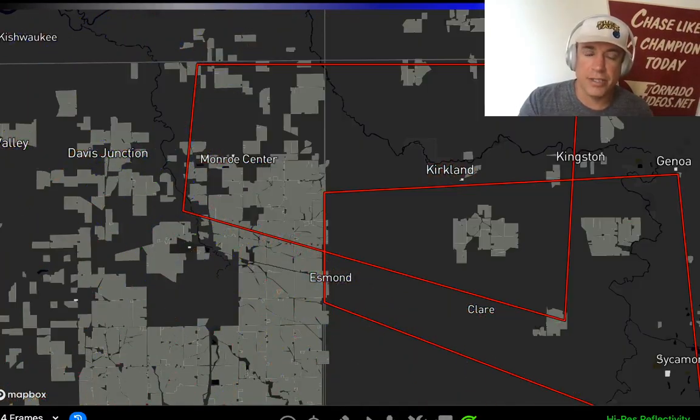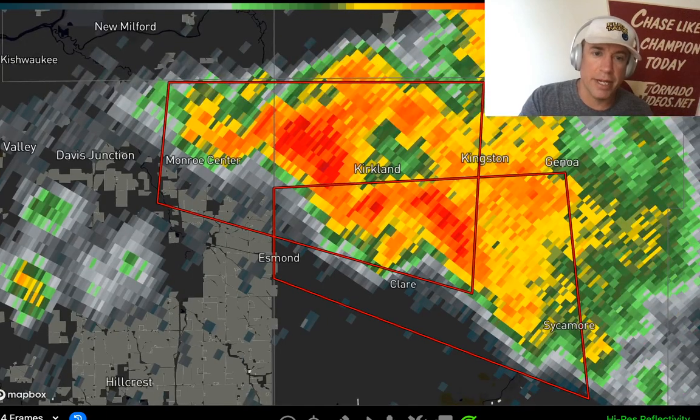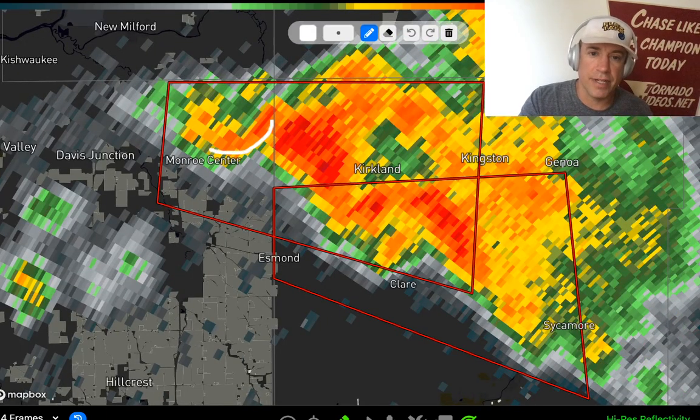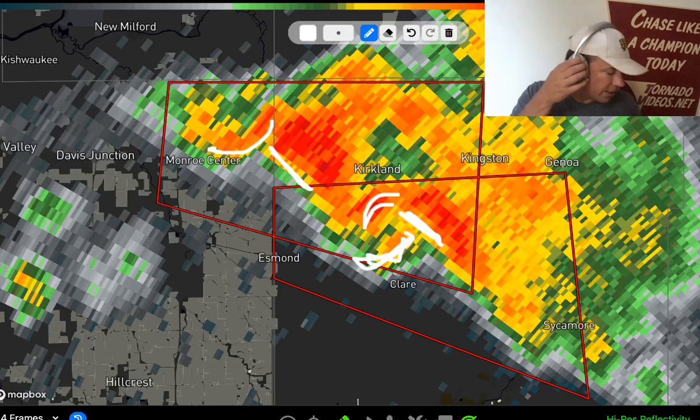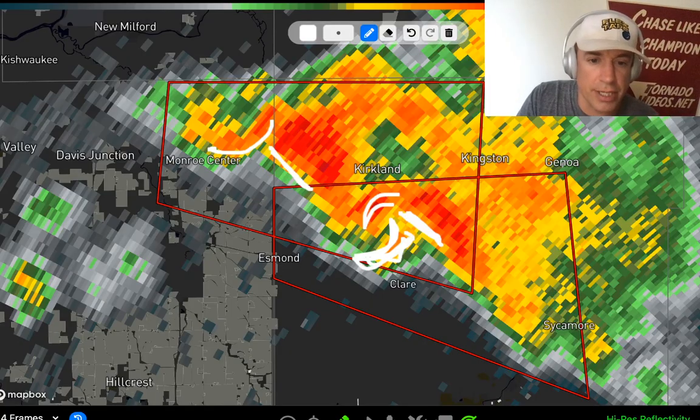On reflectivity, you can just tell these tornado producers — they have a certain look to them. Here you can see this hook-like appendage, the forward flank gust front, a very tight gradient, and hooks on the back side. There are indications that these things are cycling too — you can definitely see this bulge out just a little bit. These are dual tornado producers.